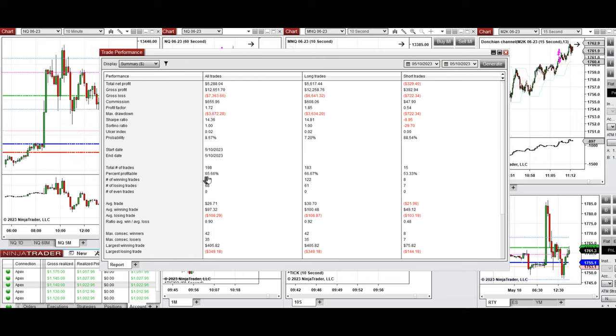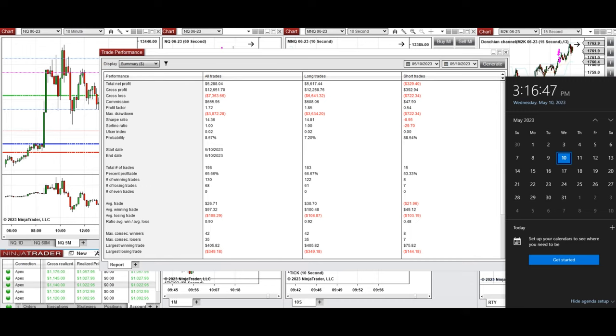We had about a 66% win rate with an average win-to-loss ratio of 0.9. The largest winning trade was $405 and the largest losing trade was $349. I hope these trades taken by the PAD system with order flow confirmation are useful for you. Let us know if you have any questions and have a wonderful day.